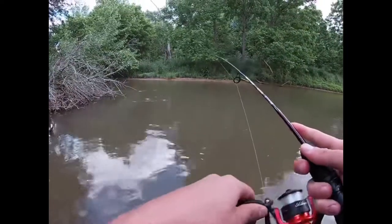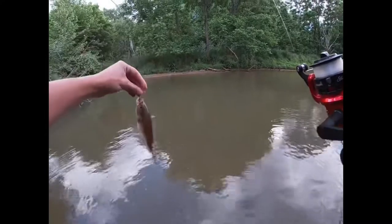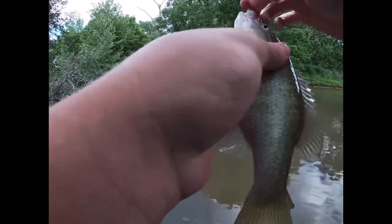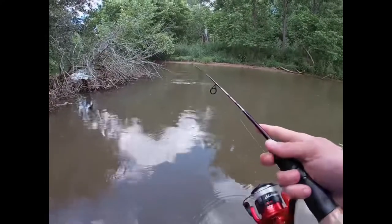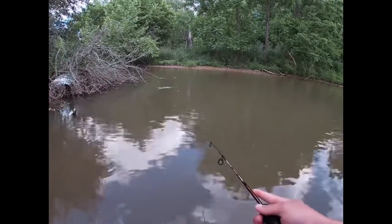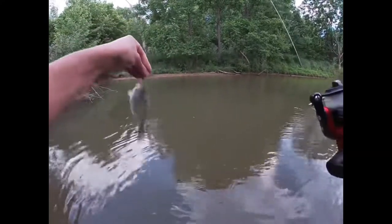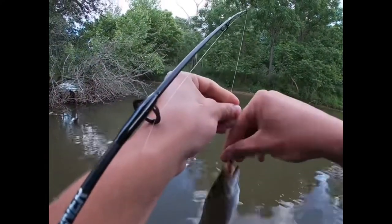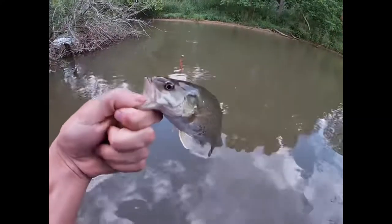I got this fish! Here we go — fish! Dang, what happened to this fish, man? Oh my gosh, fish! I got it. There you go. Give me a nice small mouth.